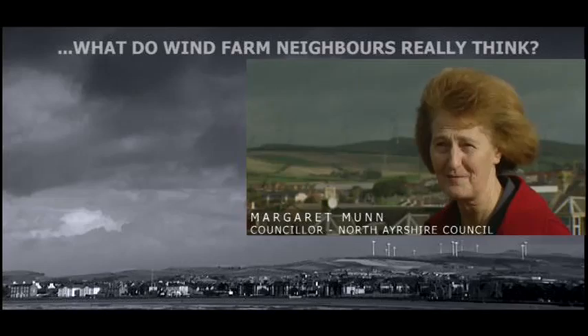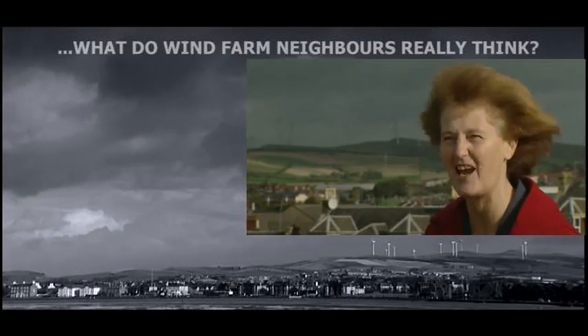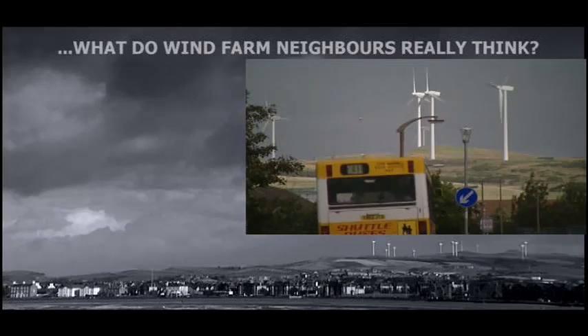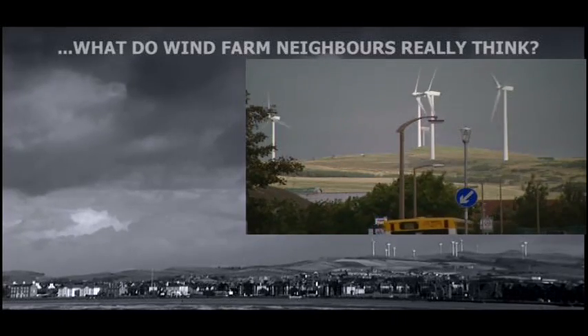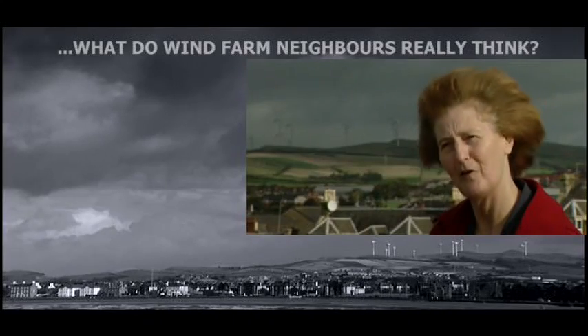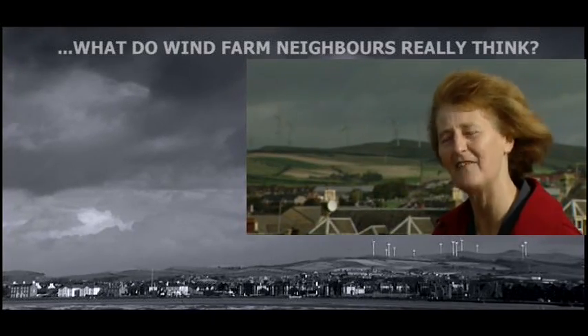We've had coach loads of people coming to go up and see them close up, just to see how high they are and if there's any noise closer up — and there isn't. So yes, it has become a tourist attraction and local people have taken ownership of the wind farm. They're actually proud to have it here now.